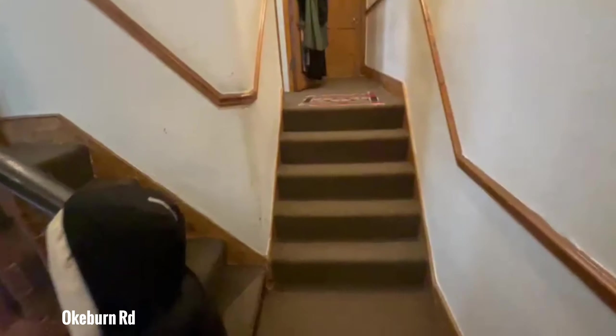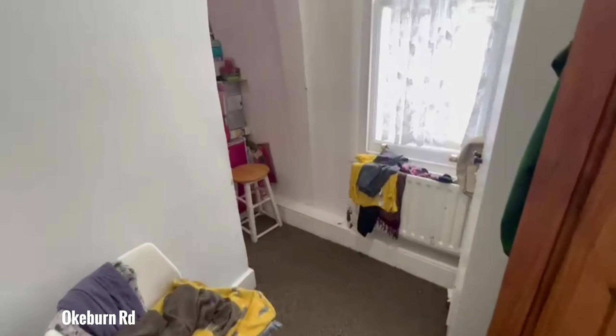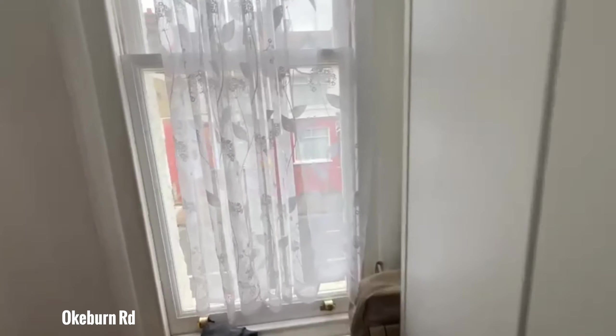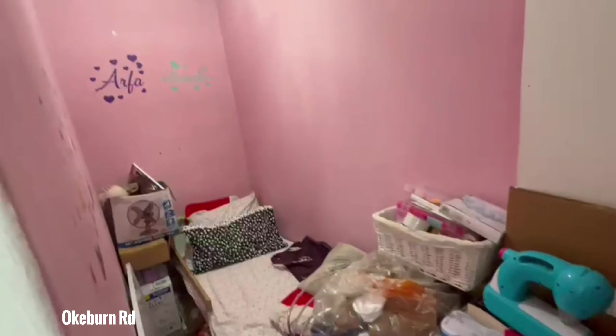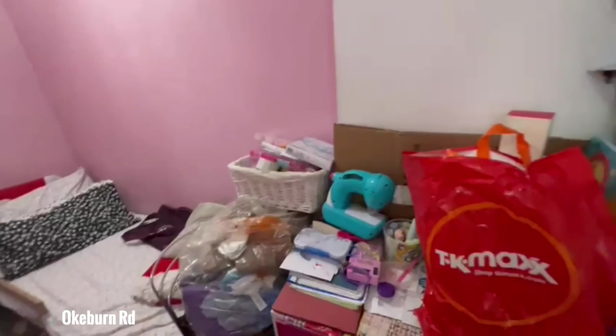Moving on, I'm going to show you the smaller of the two bedrooms. Again, this is quite an interesting layout. As soon as you come in, you've got this front space here, there is a wardrobe, a little window, and then the bedroom is just here — suitable as a single bed or more of an office space.